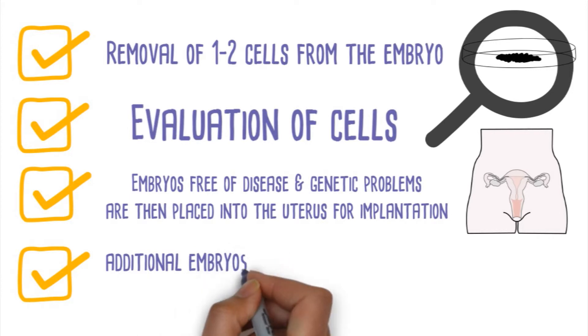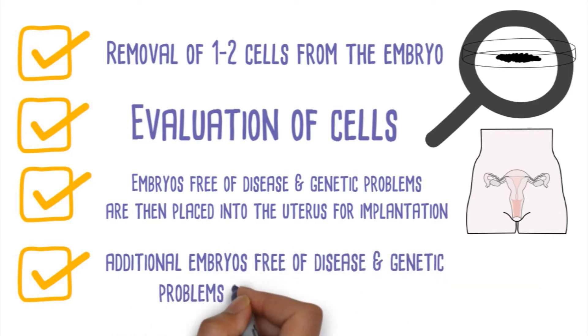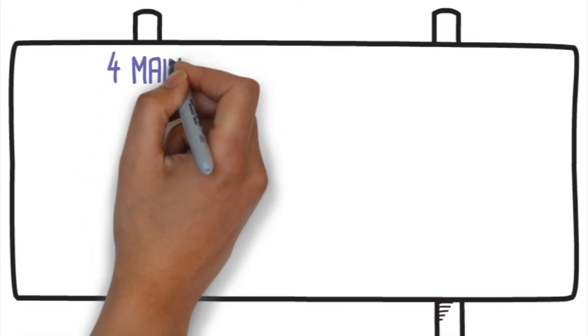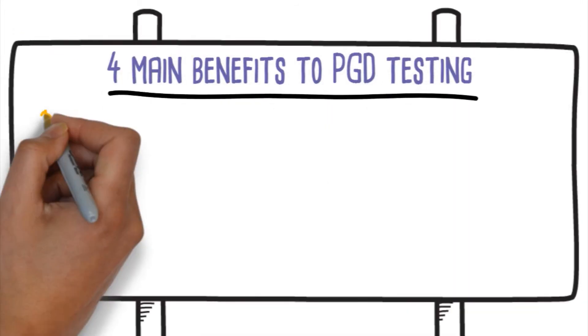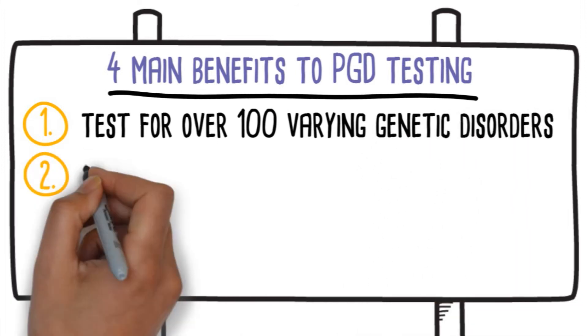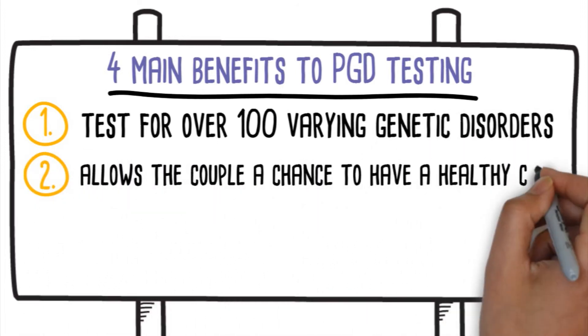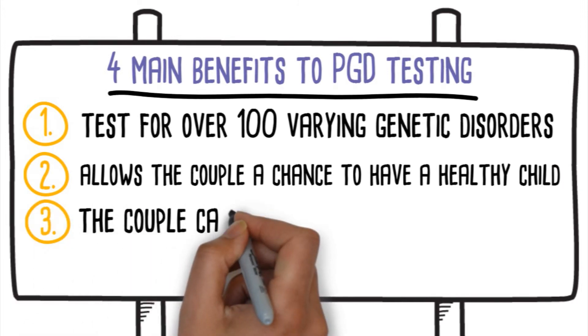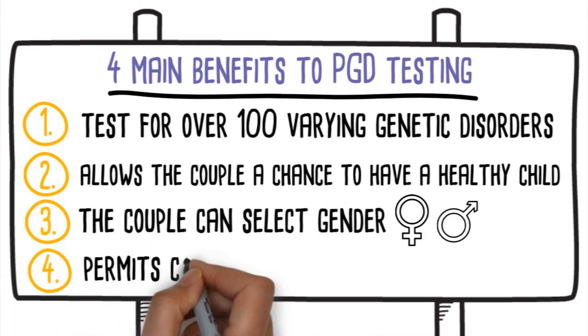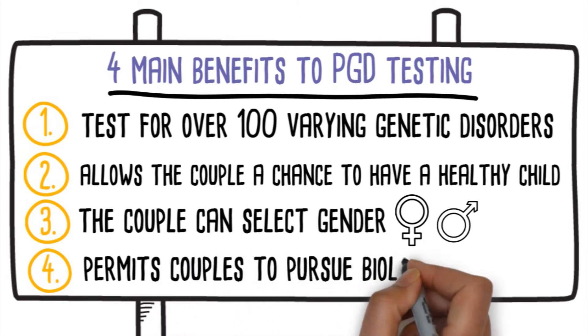Any additional embryos that are free of disease and genetic problems can be frozen for later use. There are four main benefits to PGD testing: it can test for over 100 varying genetic disorders; it allows the couple a chance to have a healthy child; the couple can actually select gender if desired; and fourth, the procedure permits couples to pursue biological children.